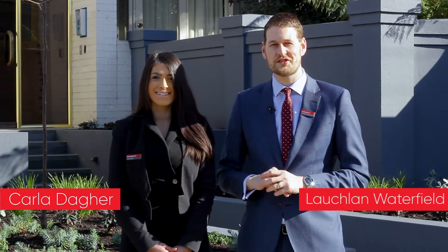Hi, I'm Carla Dagger and I'm Lachlan Waterfield. Welcome to this oversized apartment with great views, 5 at 355 Glenferry Road in Malvern.